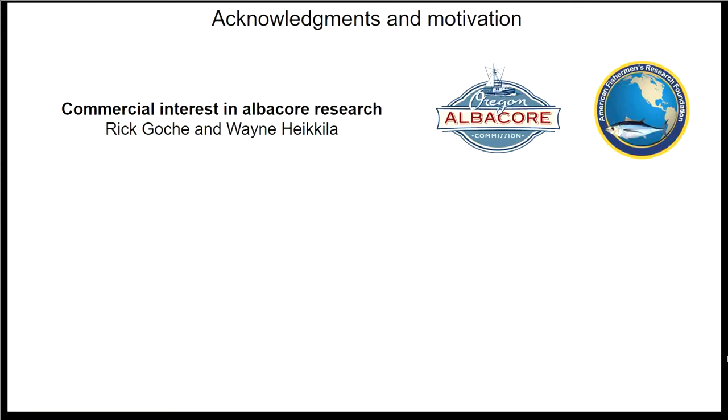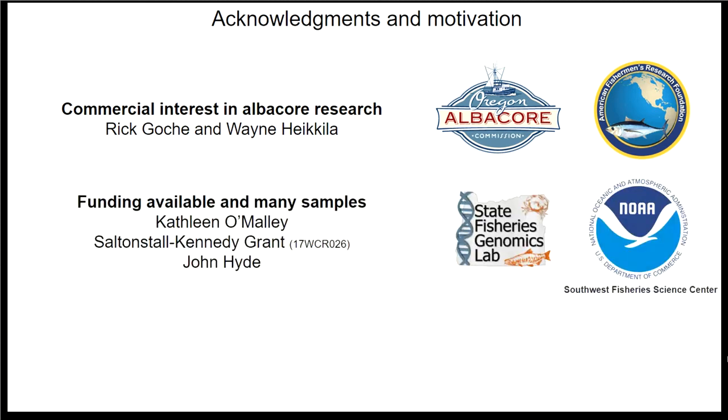I want to begin by talking about the motivations for the project. This project was really started by Rick Gauchet, who noticed along with Wayne Haykiller that a large number of albacore samples were held at the Southwest Fishery Science Centre. They were interested in the potential existence of possible stocks of albacore on the west coast. They reached out to Kathleen O'Malley and suggested she apply for Saltonstall-Kennedy Grant funds, which she did get. I'm collaborating with John Hyde at Southwest Fishery Science Centre.